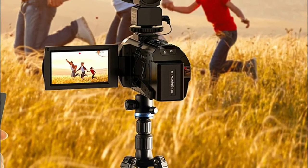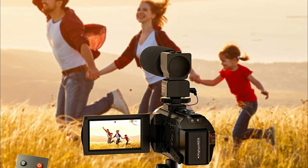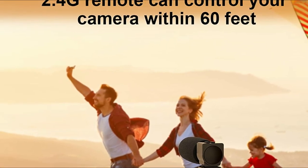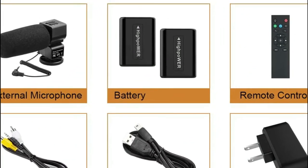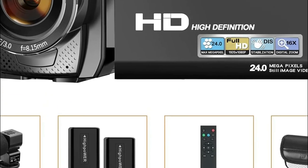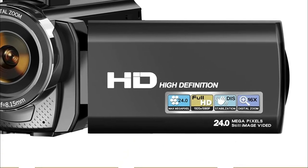Additional features include a 3-inch 270-degree rotating screen with built-in anti-shake, face-detect beauty smile capture, self-timer, webcam, pause function, auto-power-off, and USB 2.0 TV input. This video camcorder is compatible with YouTube and can be used as a webcam for high-quality video streaming on social networks like Facebook, Twitch, YouTube, and Twitter, as well as for regular video calls.